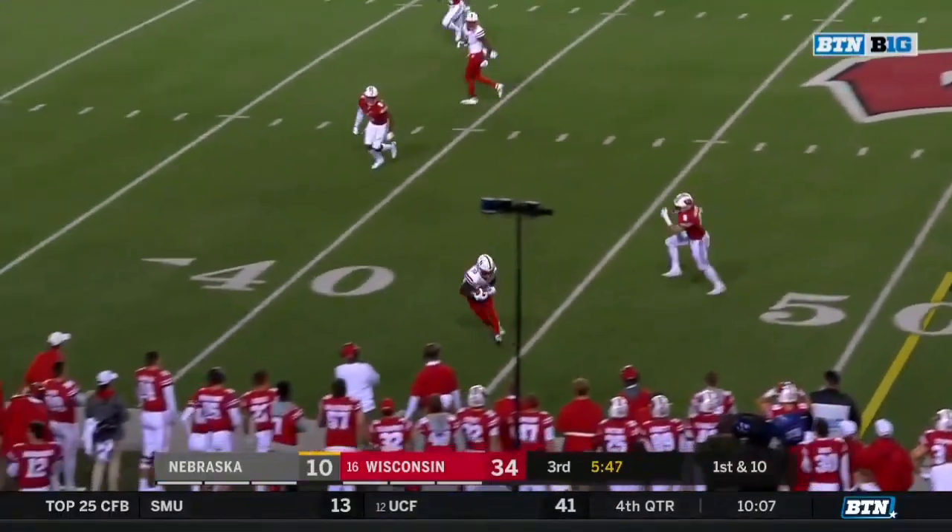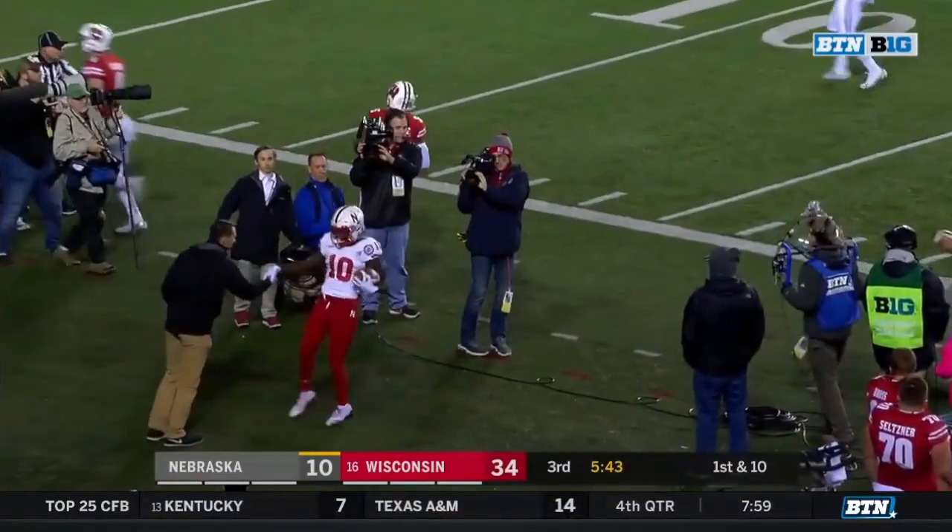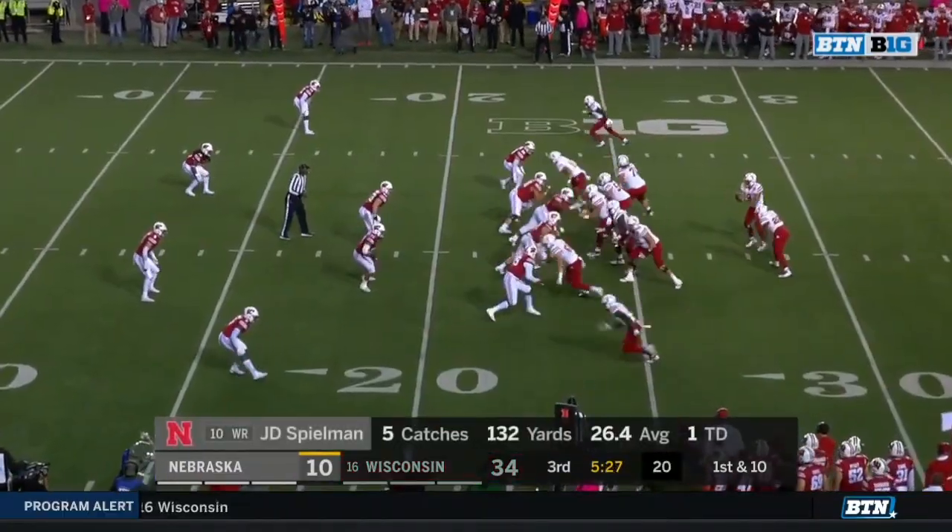Martinez — Spielman open down the sideline. J.D. Spielman, another big game, all the way down — got past Scott Nelson.